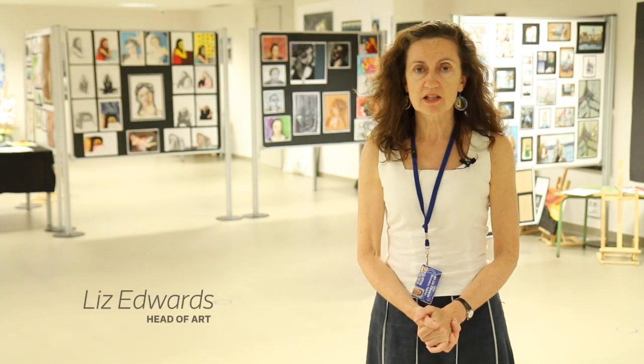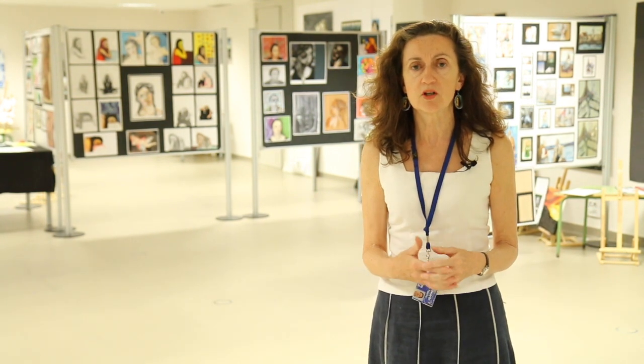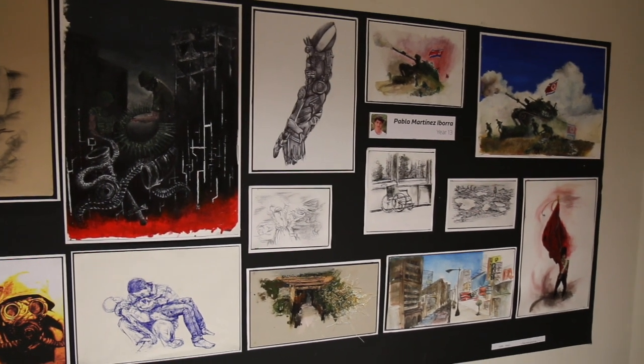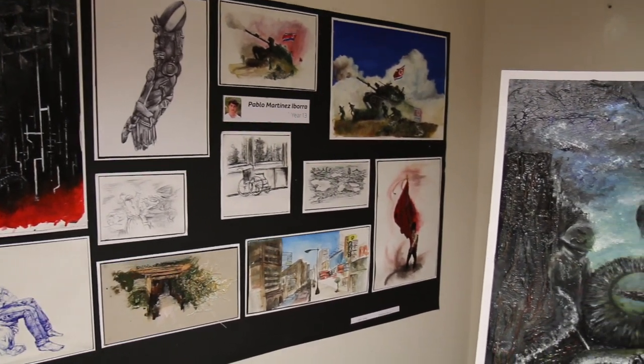We're here at the GCSE AS & A2 2016 Caxton Young Artists exhibition. In the exhibition you'll find work of a variety of different materials, a variety of different outcomes, but all are based on the same assessment objectives, which is to develop work, review and refine, and look at artists and learn from them.